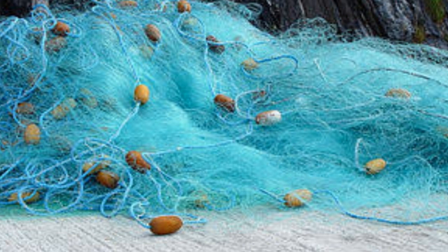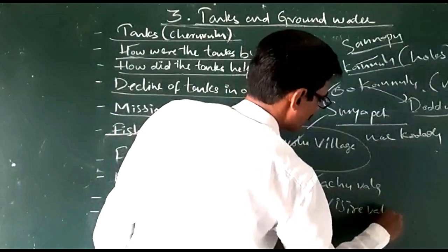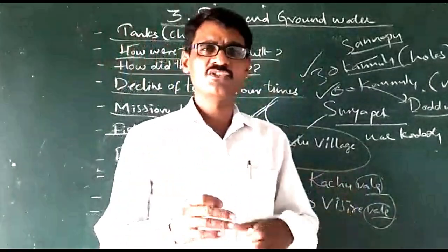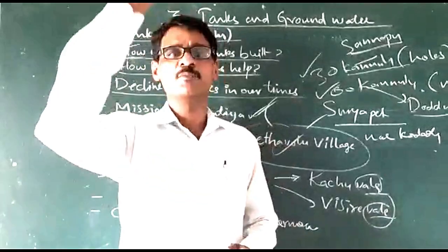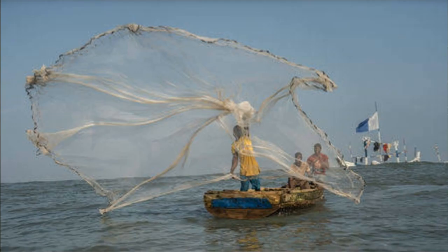These are called the Kachuvala and Vissrevala. The Kachu net is used in deep water for fishing. In the deep water we use the Kachuvala, and in the shallow water they use the Vissrevala.